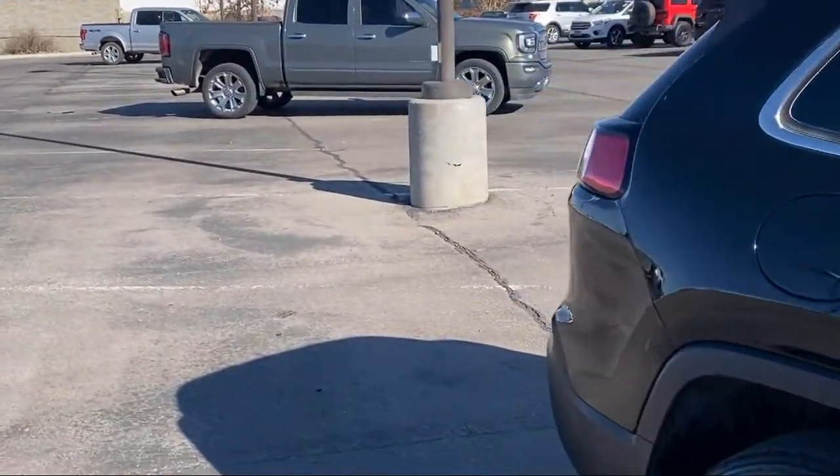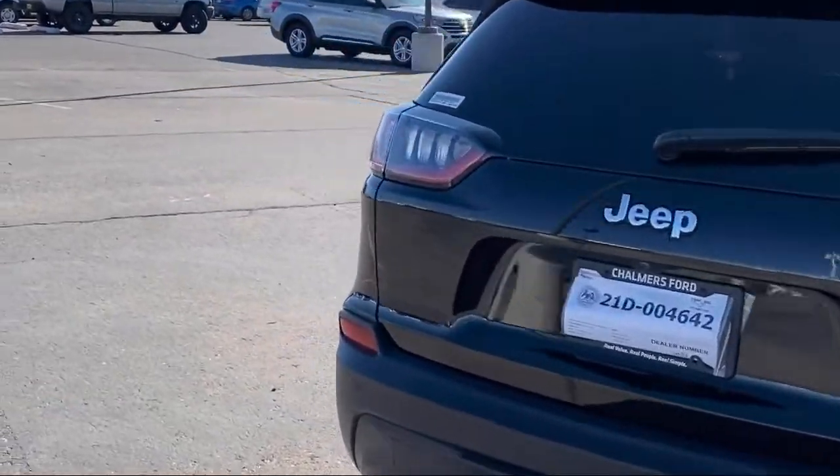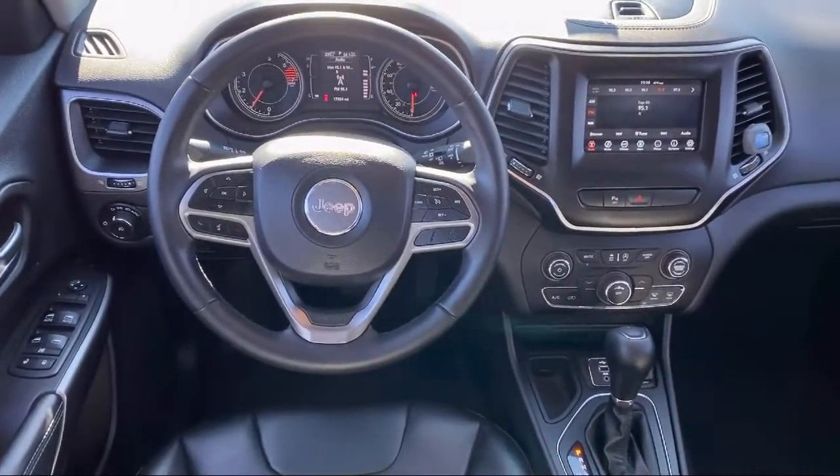It also features a roof rack, parking sensors, rear spoiler, park view rear backup camera, alloy wheels, and has less than 20,000 miles on the odometer.